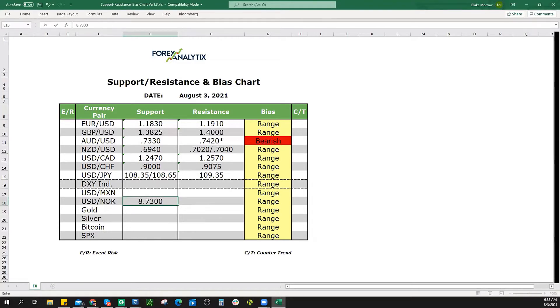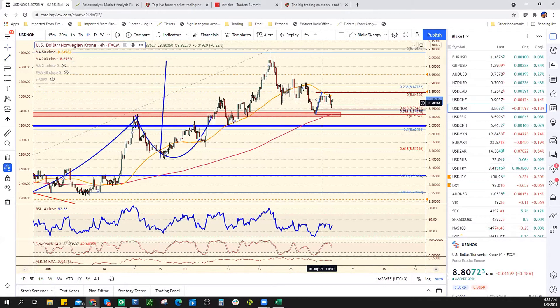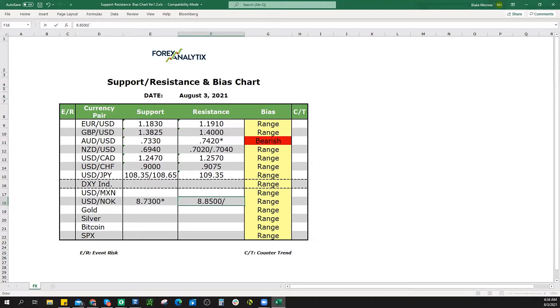873 should be 873 — I know I might have written 870 yesterday — but 885. And then if we get beyond that for some reason, if this thing squeezes because crude's weak, I think it'd be an AB equals CD type of move taking us back to this resistance at 890.